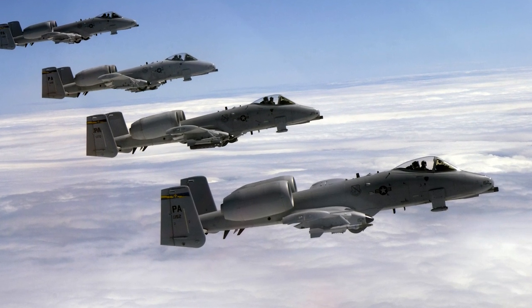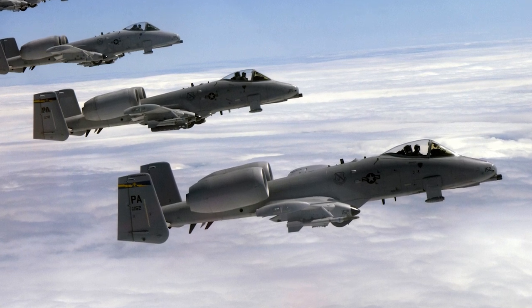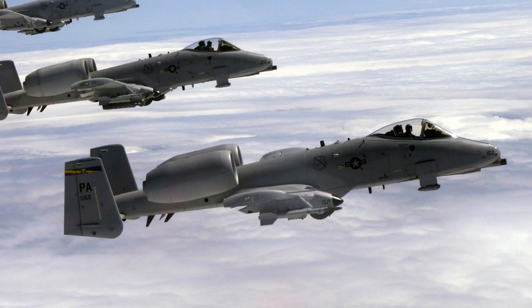Between 2006 and 2010, the A-10s were upgraded with, among other things, a new flight computer and new glass cockpit displays and controls. After this, additional improvements of the A-10 have been made.